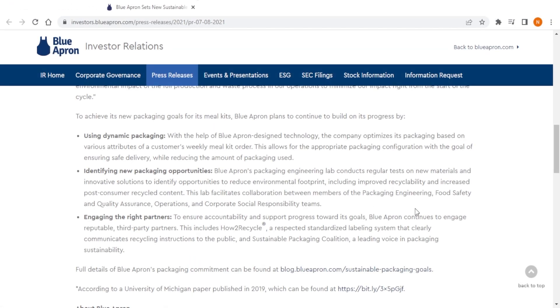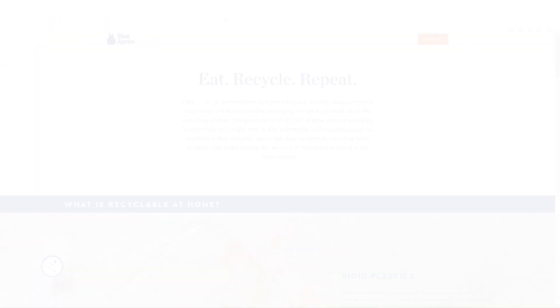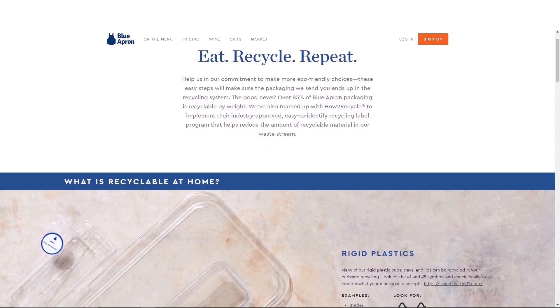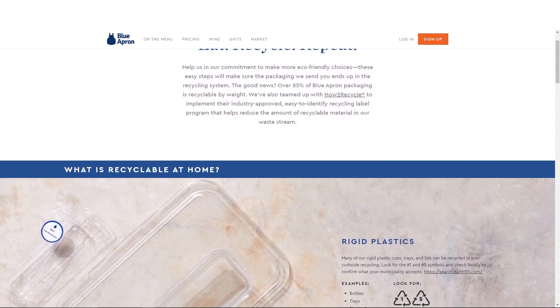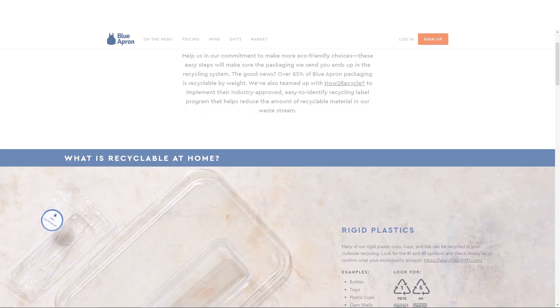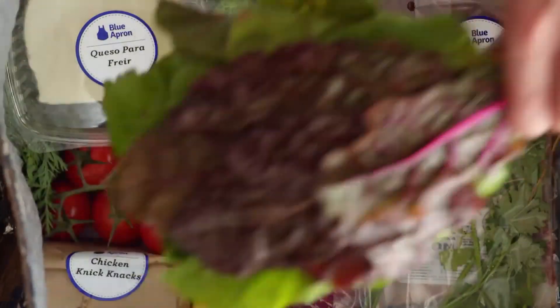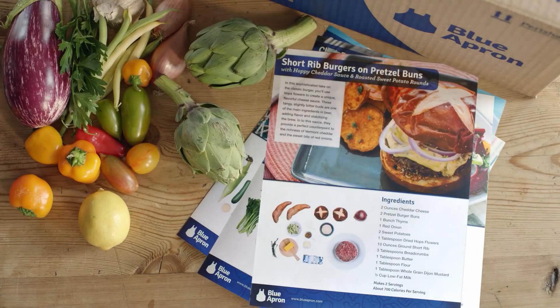Another factor that sets Blue Apron apart from other meal kit services is the company's commitment to sustainability. All of the packaging is recyclable and reusable, and the company goes to great lengths to ensure that the environmental impact of their service is minimized. The packaging is also designed to keep the ingredients fresh during shipping, given the often lengthy transit times for meal kits.